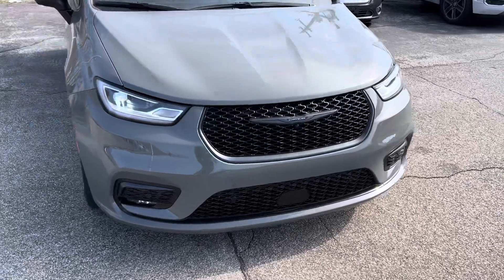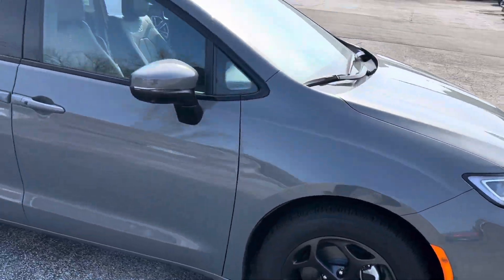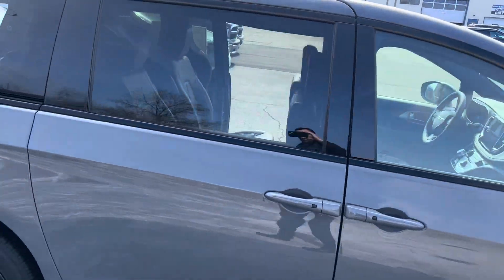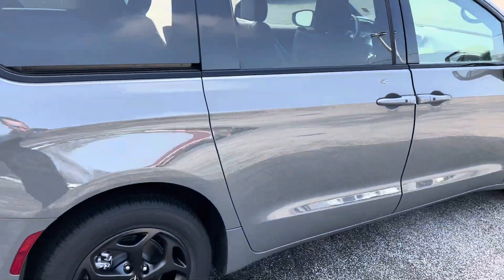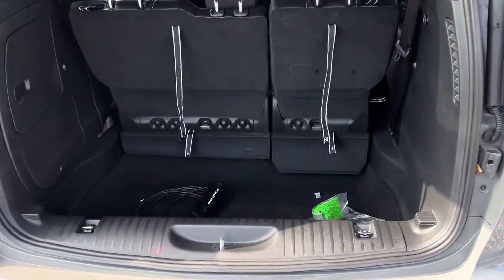So there isn't a lot of chrome on this — all the chrome is blacked out, including the wheels and the badging. We'll take a step around to the rear where you can see there's some cargo space behind the third row.